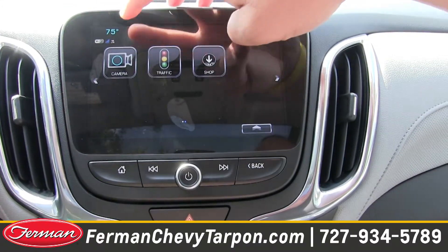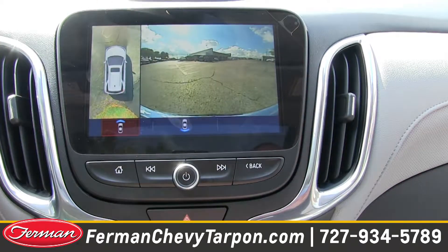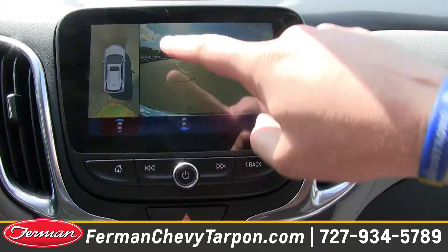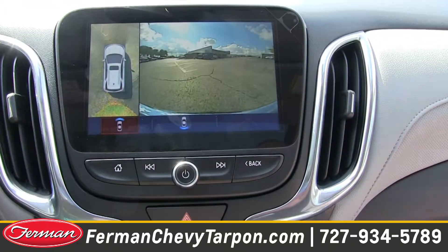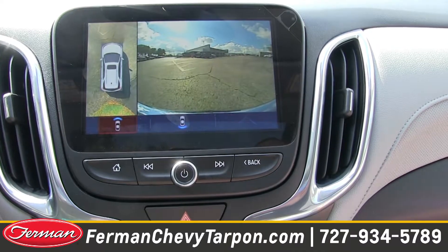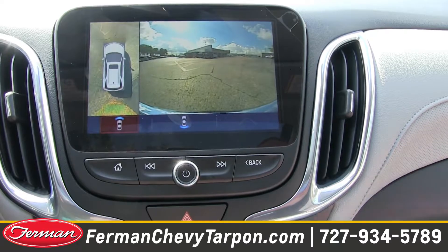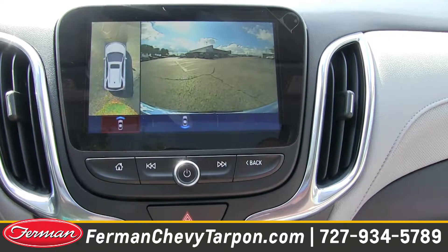Another cool feature built into a lot of our Chevrolet products is an integrated backup camera system — and it's not just your normal backup camera. You get a 3D view. You can see the grass behind you, and cars on the left and right when you're backing into a spot. They achieve this with multiple cameras on the outside of the vehicle — a mix of the rear camera, cameras underneath the mirrors, and cameras on the front grille — that's how they get you that aerial view.